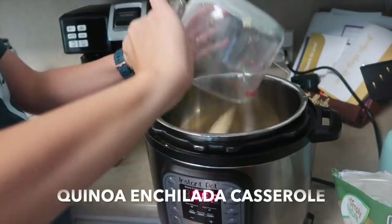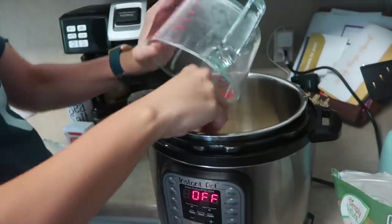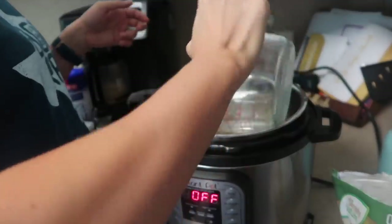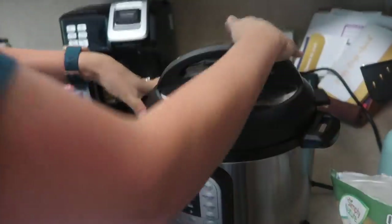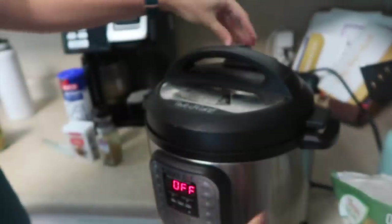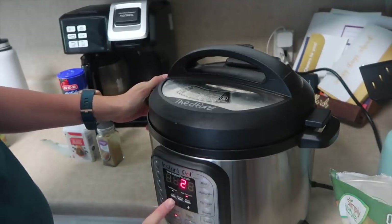This meal was amazing — quinoa enchilada casserole. I will leave a link down below on how to cook quinoa in the Instant Pot for those of you who don't know. It's really easy to cook it that way and it saves a lot of time. So check that out if you want to learn how.